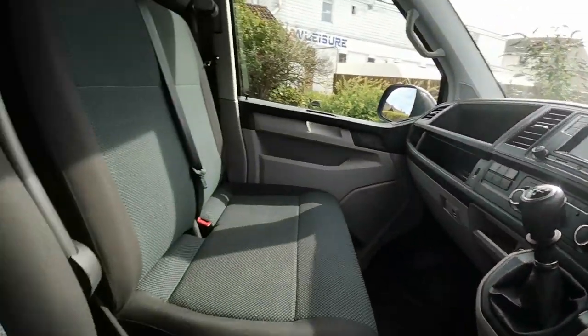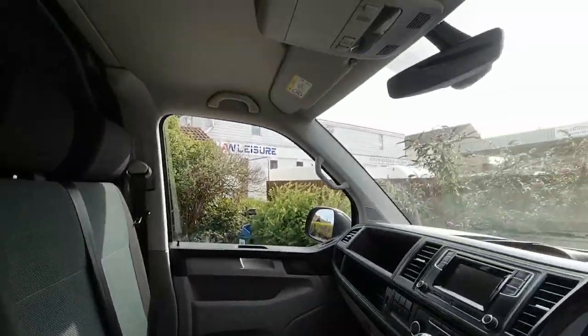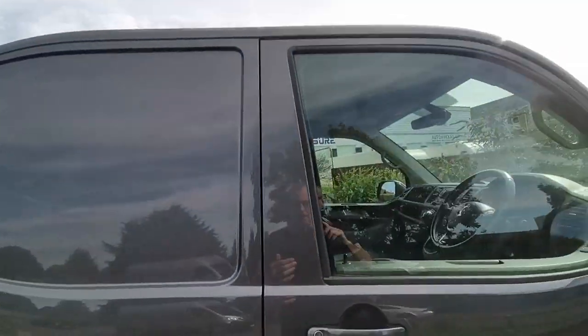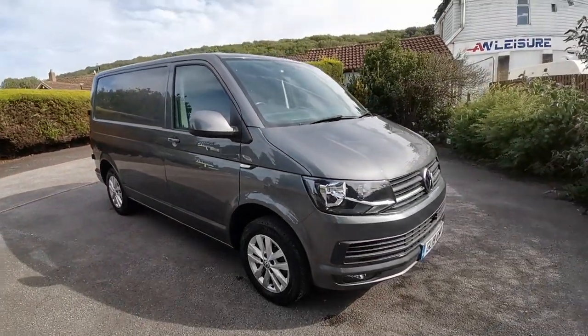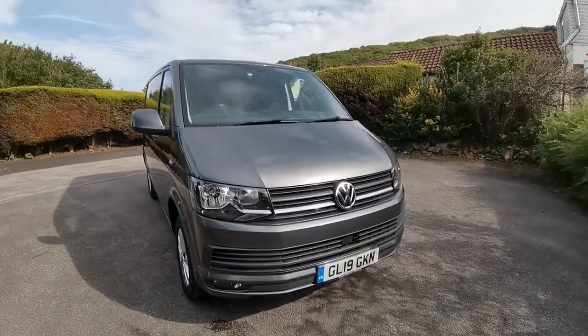As usual, the passenger seat looks like it's hardly been sat on. So all in all, a very clean van — probably the most desirable finish: Highline, indium grey and short wheelbase. So not only great as a work vehicle, but great for a conversion project as well if you're looking for a camper or a day van.